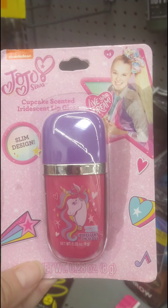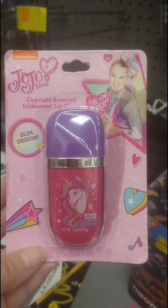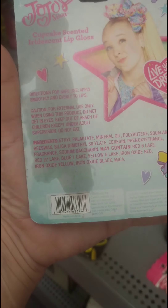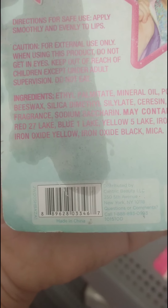They've also got this JoJo Siwa cupcake-scented iridescent lip gloss. It was $5.96 down to $1.50. Looks like somebody may have put something on it. Here's the barcode. I'll have to go look in the section where they have more of this stuff.